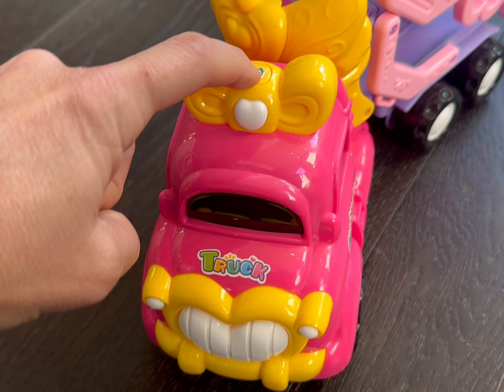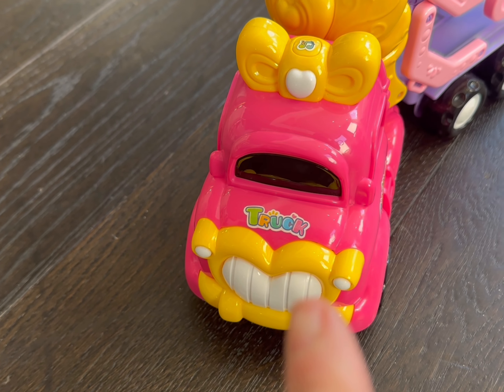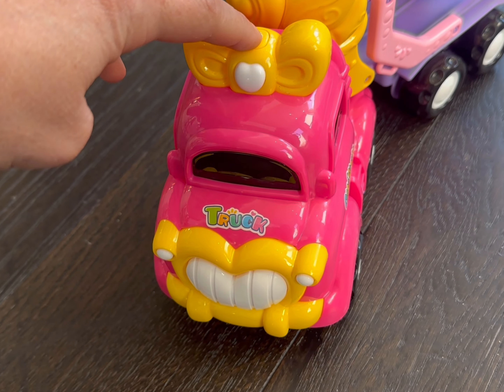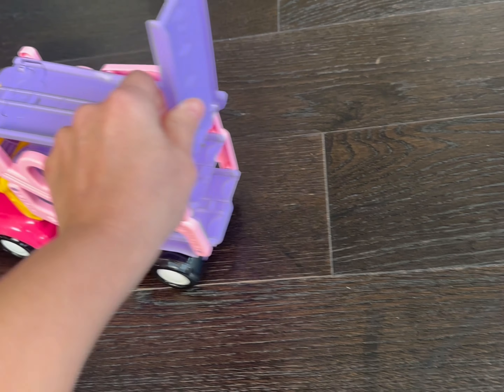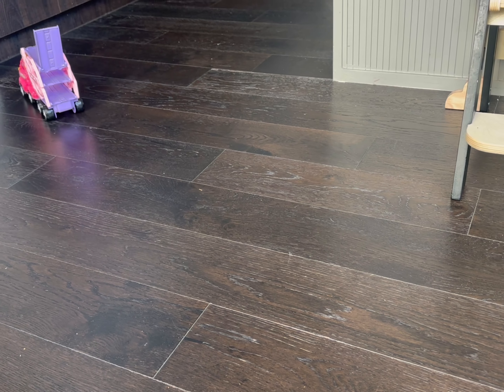Push this little button right here — you get noise, you get music, you get lights, and you can even change the tune. But if you're kind of on the fence, don't look at the reviews. Literally look at this product, because your kiddo would not be disappointed.